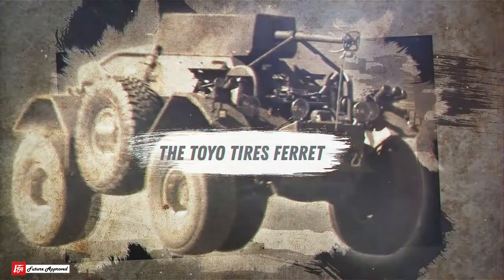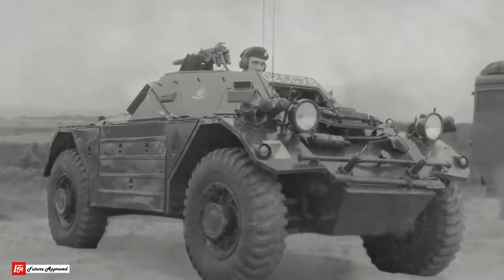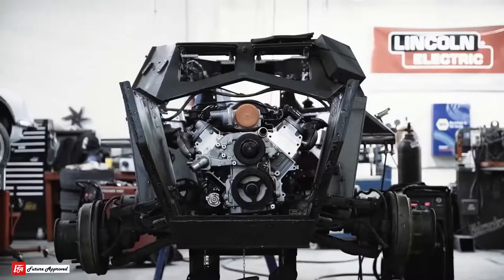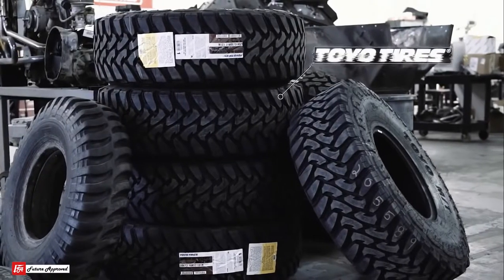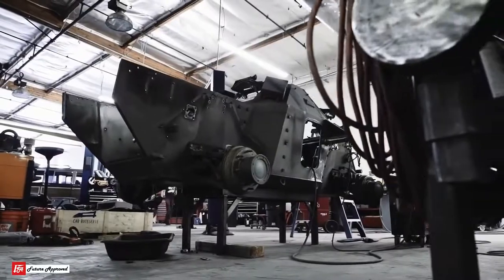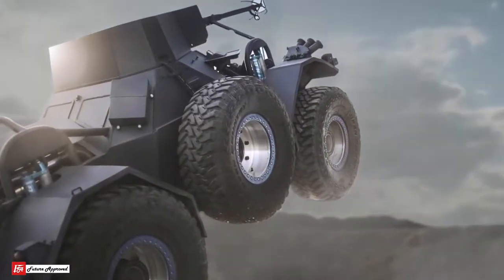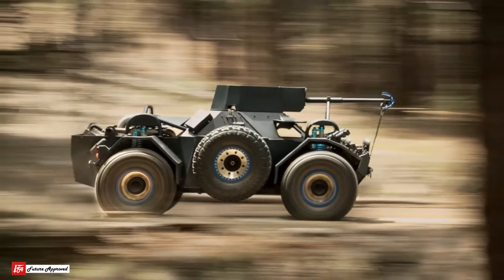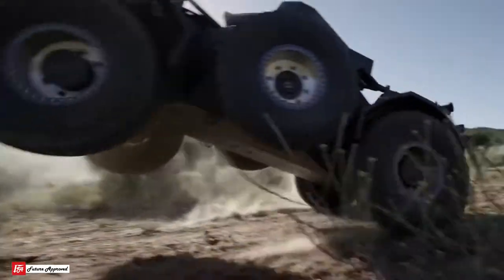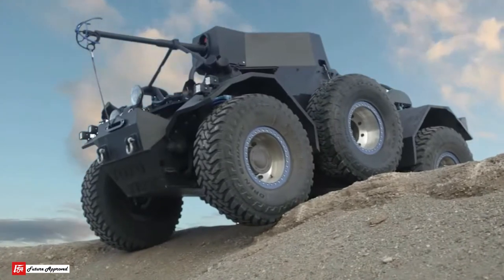Number 10 – The Toyo Tires Ferret. The Ferret was constructed using a 1959 British Ferret 4x4 military scout vehicle as the basic platform, heavily modified by action vehicle engineering. It has six massive Toyo open country tires mounted on custom wheels, and two of those are powered by hydraulic motors operated from inside. It has a modified suspension with King shocks which allow it to travel over the roughest terrain. It's powered by a Chevy LS engine mounted in the rear, and this thing flies and can move over almost any obstacle it encounters.